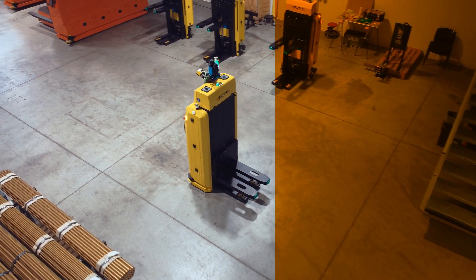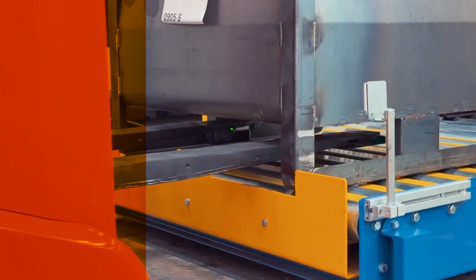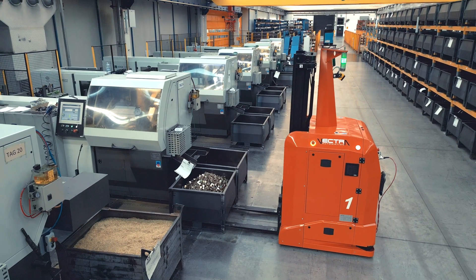Today we show you laser-guided vehicles for the steel industry. They move metal boxes containing semi-finished products through the various processing phases, automating the entire work process.